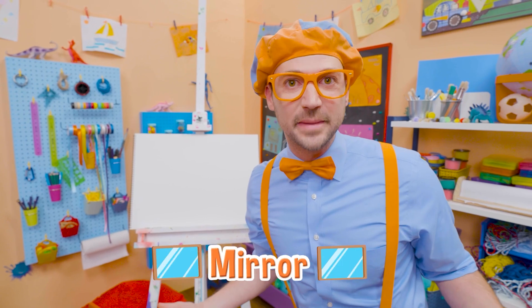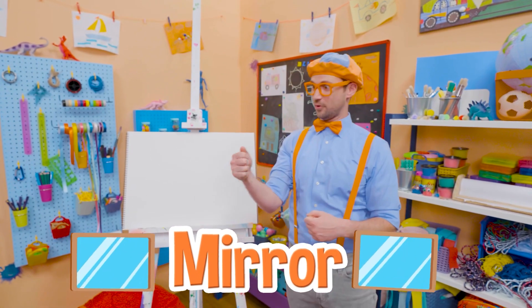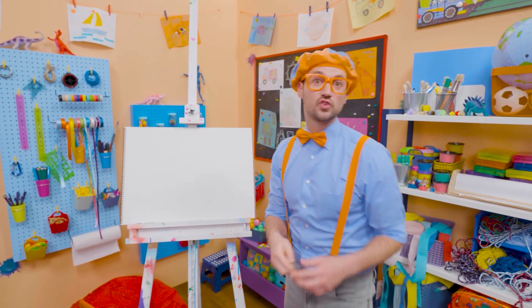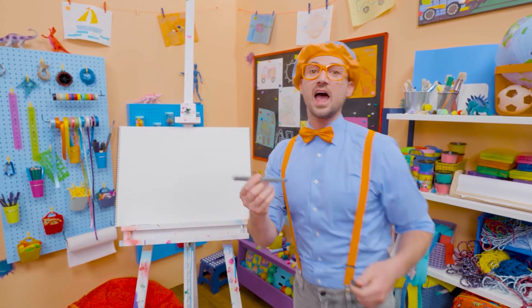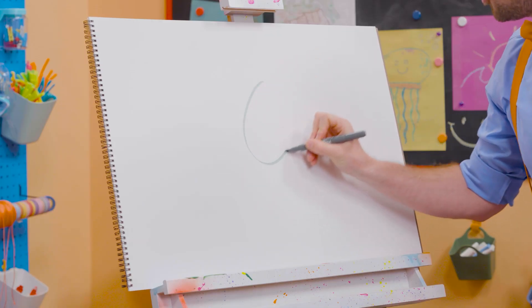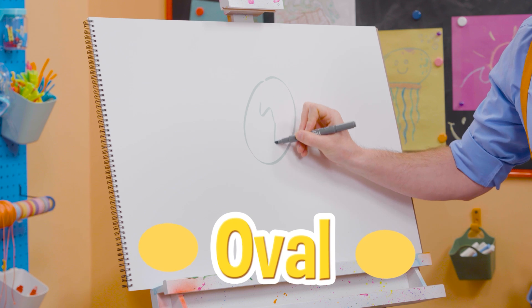Have you ever seen yourself in a mirror? Wow, isn't that cool? How about you and I draw a mirror today? I'm going to start with the color gray, and I'm going to draw an oval, and then some squigglies, just like that.